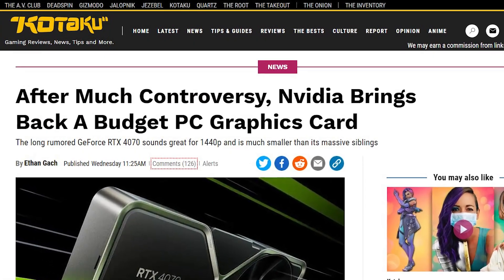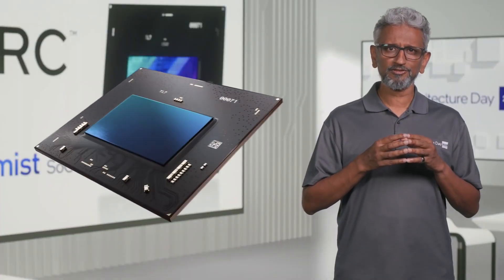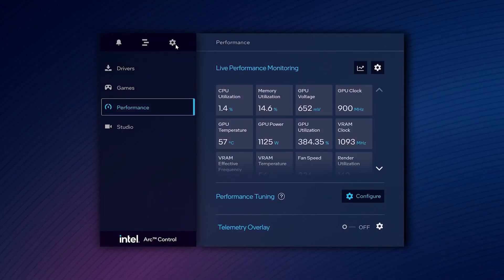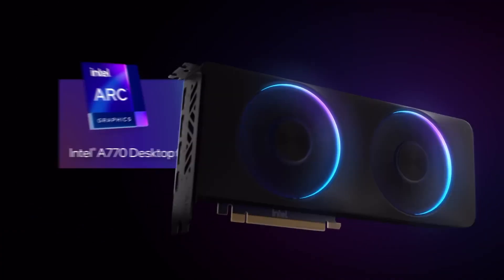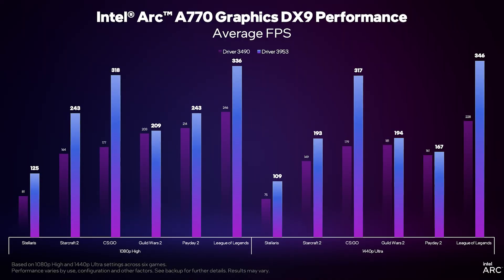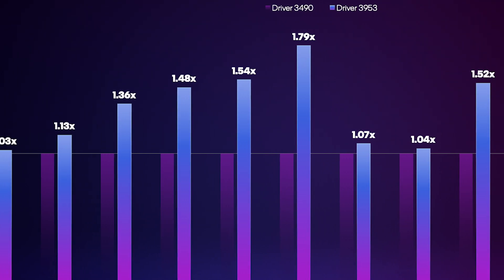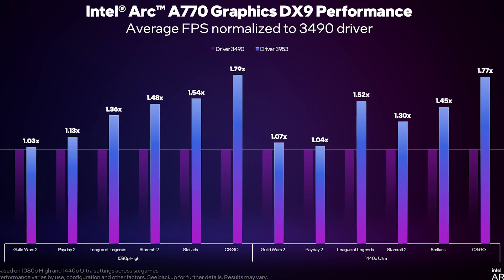In times when a $600 GPU would be called a budget graphics card, Intel came at the right time to save the budget GPU market. From the very start, Intel was quick in fixing things, whether it was their GPU drivers or the pricing. While these GPUs are right now performing head-to-head with AMD and Nvidia GPUs, Intel is not willing to stop, delivering major GPU driver updates back to back, increasing performance to the point where Arc GPUs are going to conquer the sub-$300 price point.